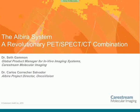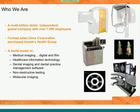Hello, and welcome to our webinar on the Albira system, a revolutionary PET-SPECT-CT combination. My name is Seth Gammon, and I'm the Global Product Manager for the Indevo system here at CareStream Molecular Imaging. Carlos Salvador is with us, who is the Albira Project Director at OntoVision.